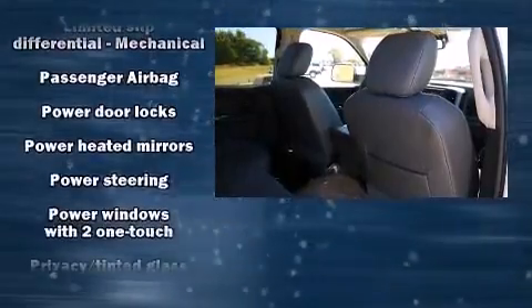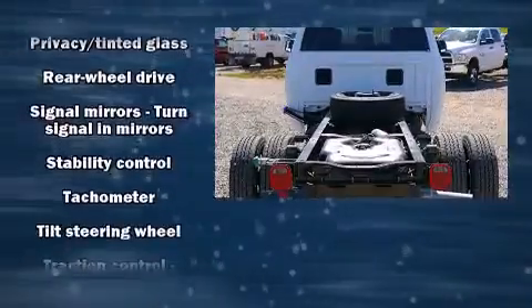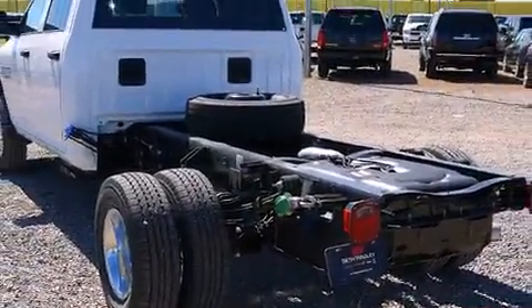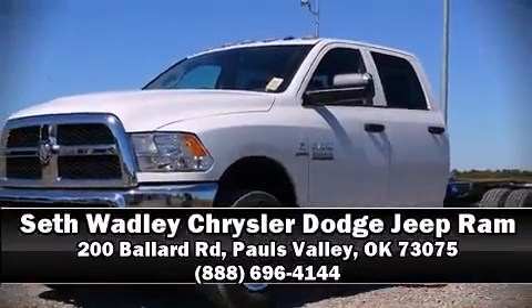Passenger security is always assured thanks to various safety features such as dual front impact airbags with occupant sensing airbag, front side impact airbags, traction control, a panic alarm, and four-wheel disc brakes with ABS. Please don't hesitate to give us a call.